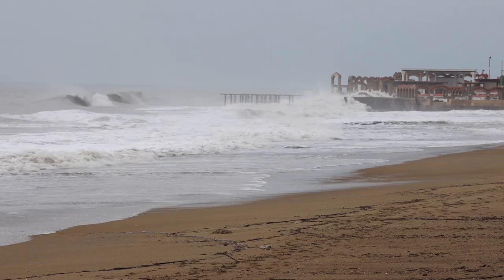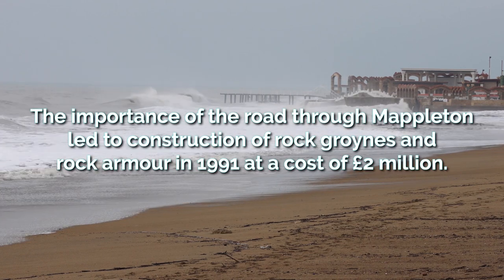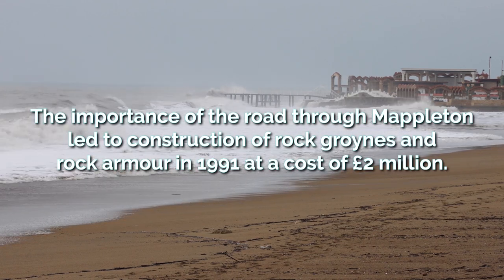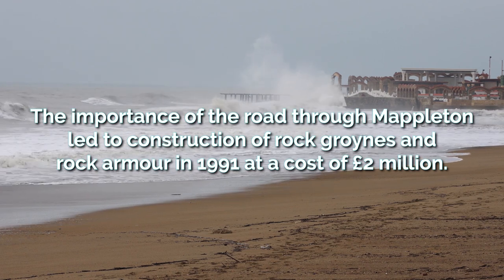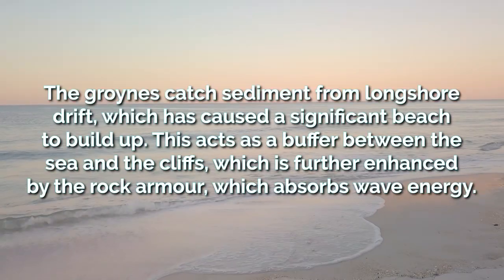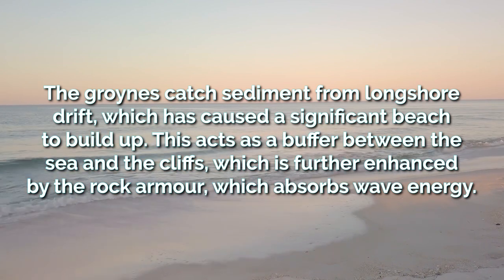The importance of the road through Mappleton led to the construction of rock groynes and rock armour at Mappleton in 1991, at a cost of £2 million. The groynes catch sediment from longshore drift, which has caused a significant beach to build up.